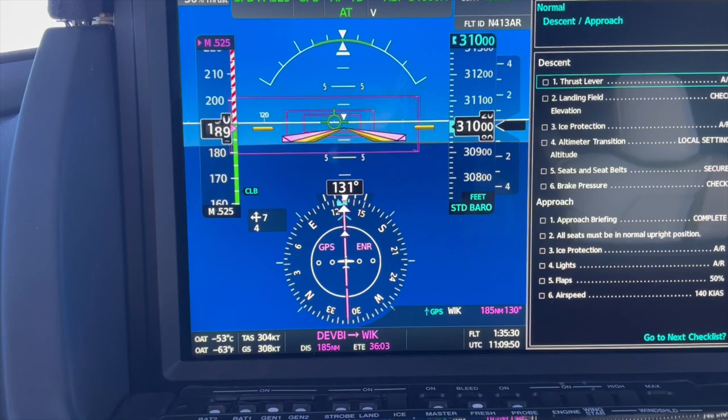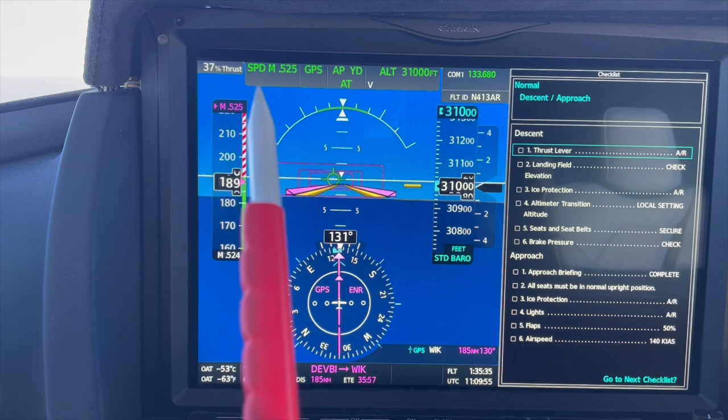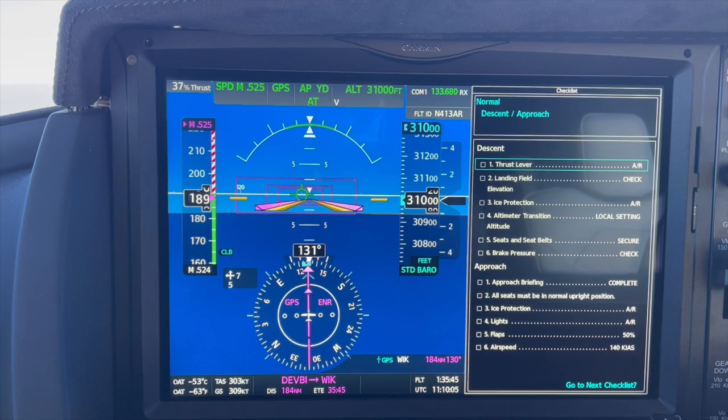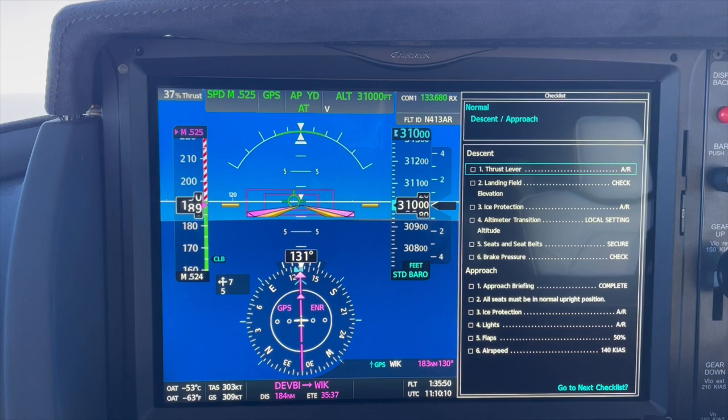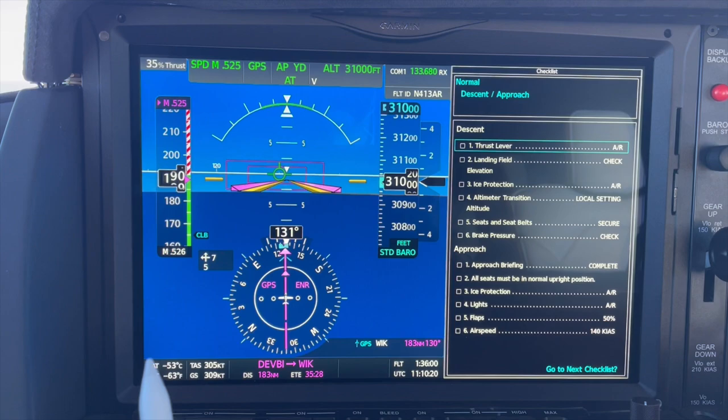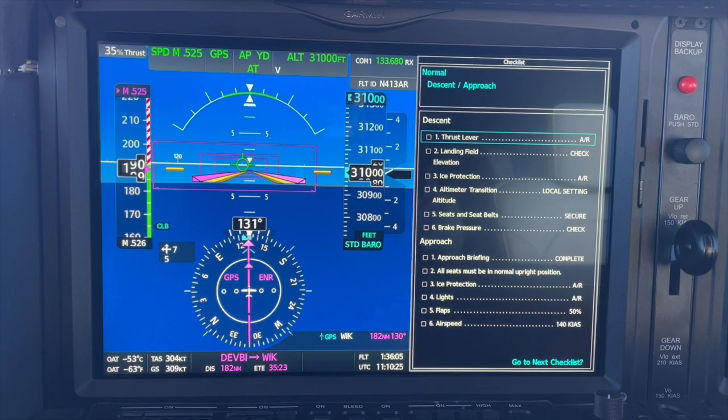On the PFD we have thrust information at the top, autopilot annunciator, communications, aircraft ID, indicated airspeed, and our usual attitude indicator. Then we've got altitude or flight level, vertical speed, our HSI set up in GPS, wind information, temperature, our current leg and time, and a checklist on the right hand side. This is all basically controlled through GTC number one.